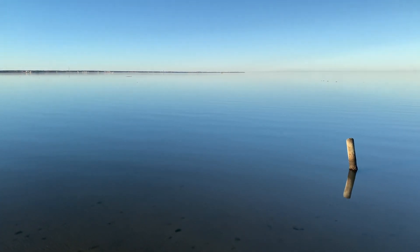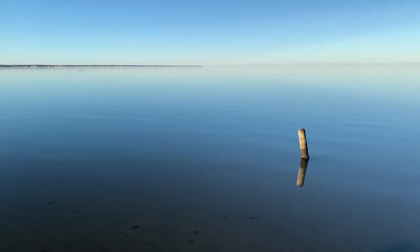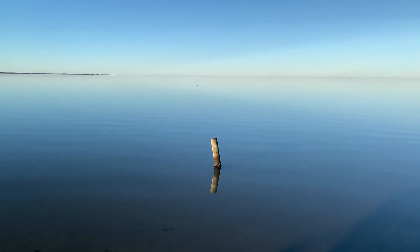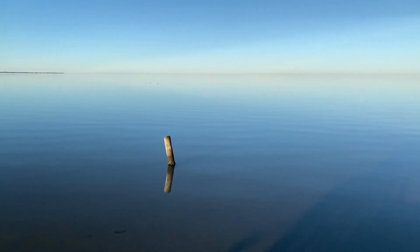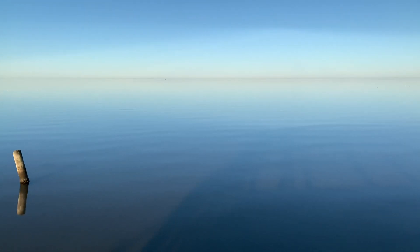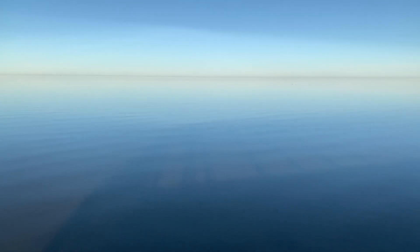Hey guys, Kevin from Alpha 512 here. This is what you call a slick cam. The surface is smooth, you can see to the bottom, almost a sheet of glass. This is at the Canadian Hole near Avon, North Carolina. It's pretty neat, enjoy.